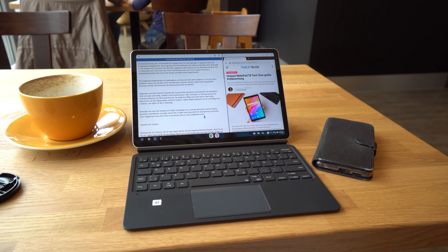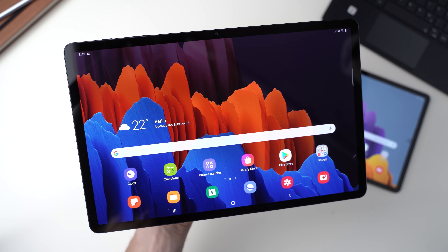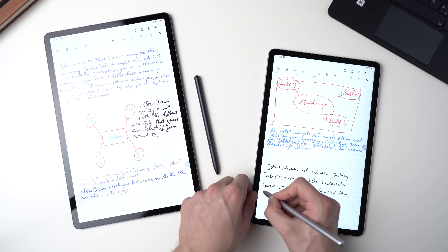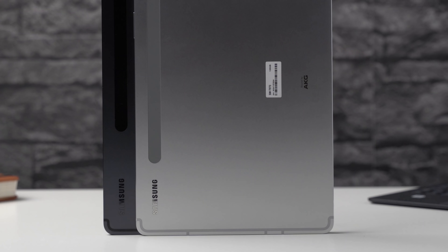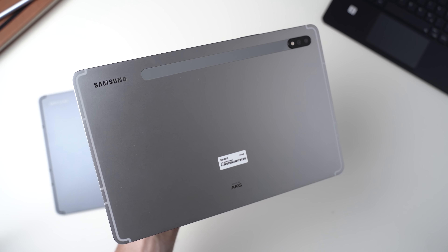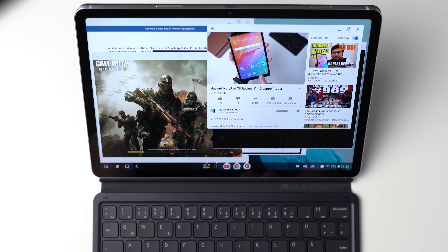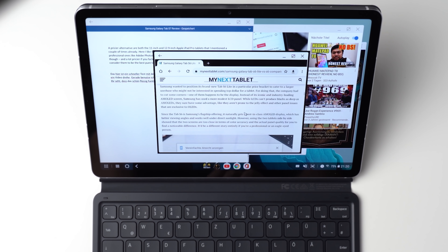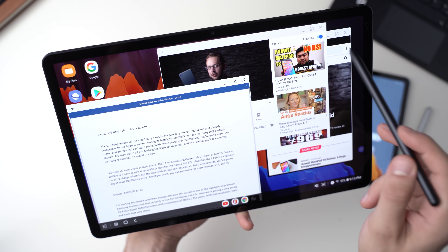The Galaxy Tab S7 Plus has a 12.4-inch Super AMOLED screen, which I think is the best screen of any tablet right now. The Galaxy Tab S7 has an 11-inch LCD. Both support 120Hz just like the iPad Pro, and the S Pen is included — a great active stylus very similar to the Surface Pen or the Apple Pencil. Inside both tablets runs the Qualcomm Snapdragon 865 Plus processor, making them the fastest Android tablets you can buy right now. You get 6 or 8GB of RAM and 128GB up to 512GB of internal storage. Optional 4G is available, and you can even get the Galaxy Tab S7 Plus with 5G.